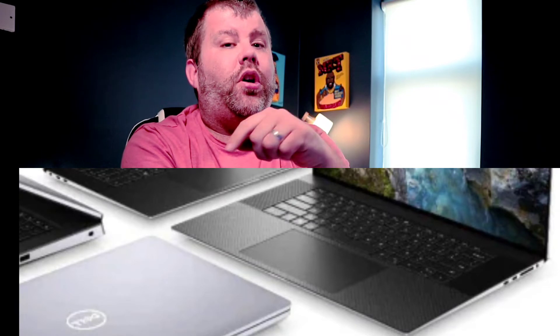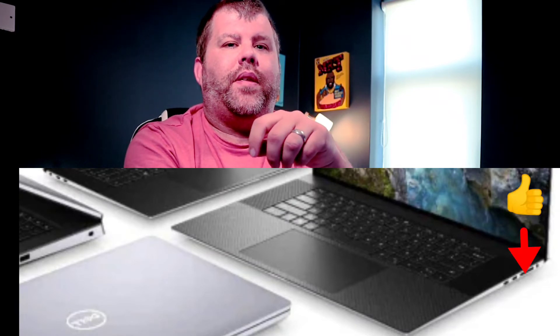Some of the interesting parts are things you might not notice. For example, on this side you still have an SD card reader. A lot of people have been dropping SD card readers, so it's nice to see that Dell have kept it.